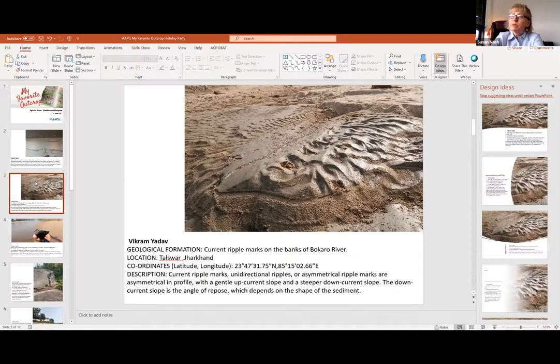The description shows current ripple marks - unidirectional ripples. They're asymmetrical in profile with a gentle up-current slope and steeper down-current slope. The down-current slope is the angle of repose, which depends on the shape of the sediment. This is a really good example of why it's so important to understand and see analogues in nature, to give an understanding of what's going on in the subsurface - sedimentological models.